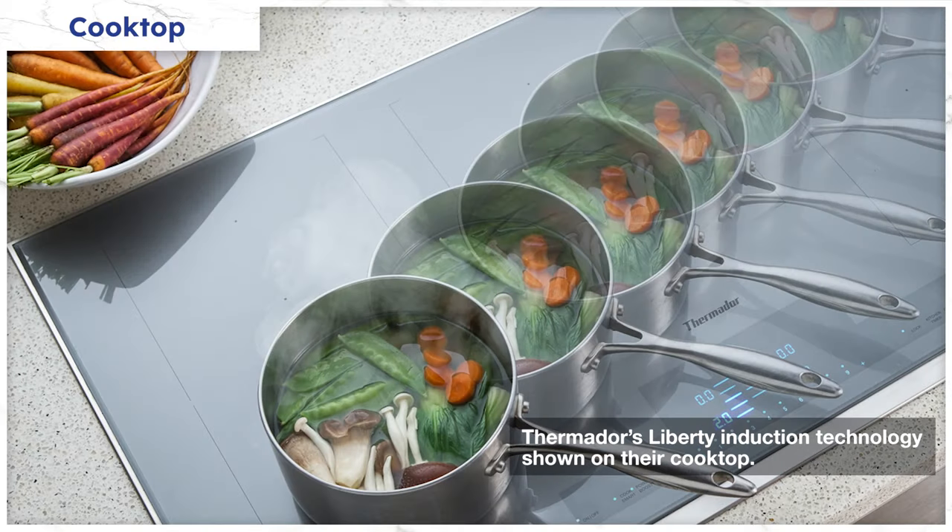Thermal Liberty induction, however, allows you to do more with cooking presets throughout the burner and the cooktop. It remembers and adjusts the power when you move the pans front to back.